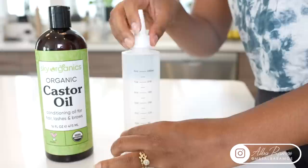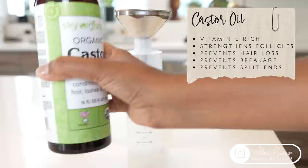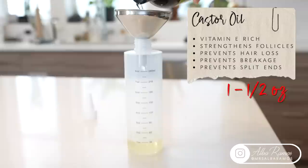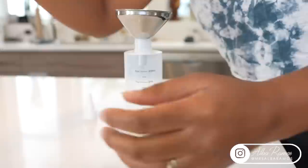I always like starting with castor oil because it's the thickest oil. Castor oil is vitamin E rich, known for strengthening follicles and preventing hair loss, breakage, and split ends. Lots of cultures swear by this oil for hair growth, so I'm adding one and a half ounces. You don't have to use the brands I'm using — you can find store-bought brands at Whole Foods or Target, but again, everything will be linked down below.